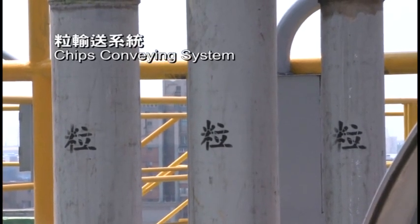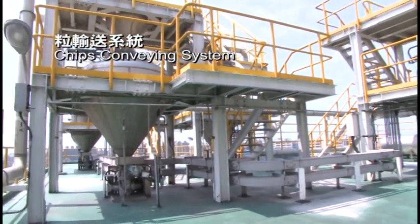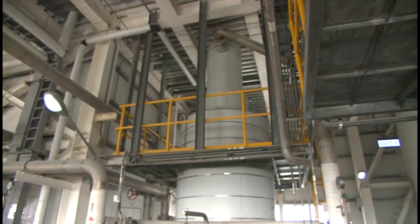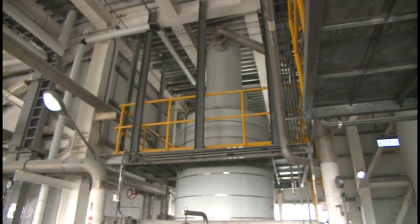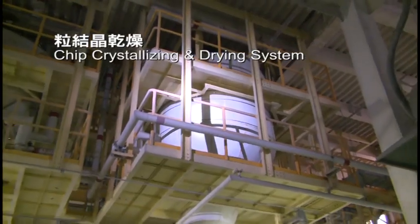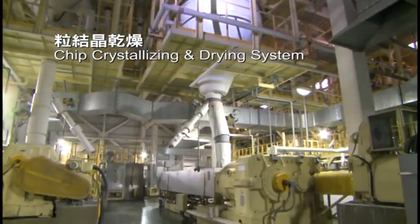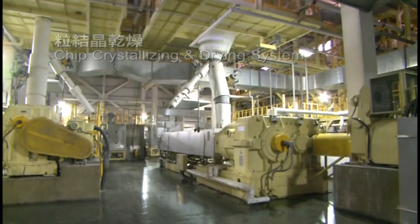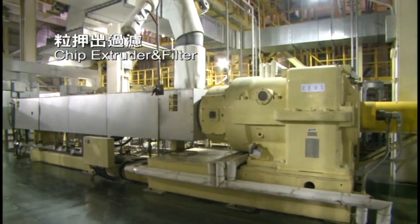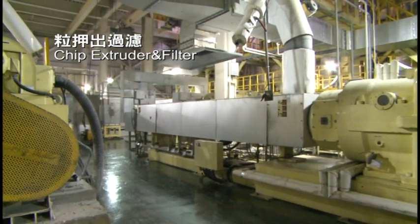The polyester chips are transported by compressed air to the rooftop storage tanks. Various polyester chips are metered and mixed in the weighing system for different specified film applications. The mixed chips are passed through a drying and crystallization system to remove water at a proper temperature range. After drying, the chips are transported to an extruder for melting and passed through an extra-fine filter to remove contaminants.